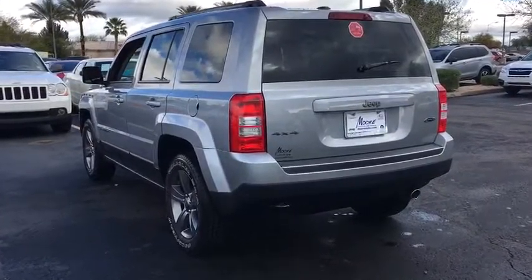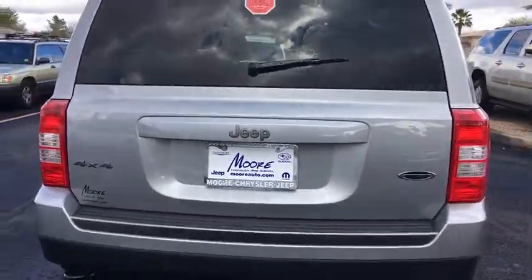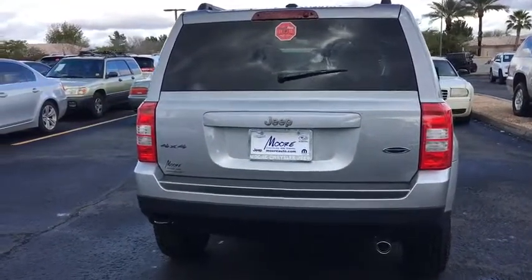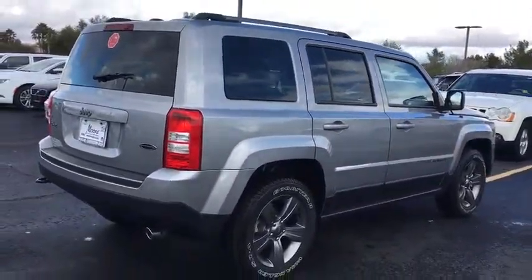Here are some of this vehicle's great options: anti-lock braking system, traction control, stability control, Bluetooth, adjustable steering wheel, power steering, four-wheel disc brakes, cruise control, auto-dimming rear-view mirror.